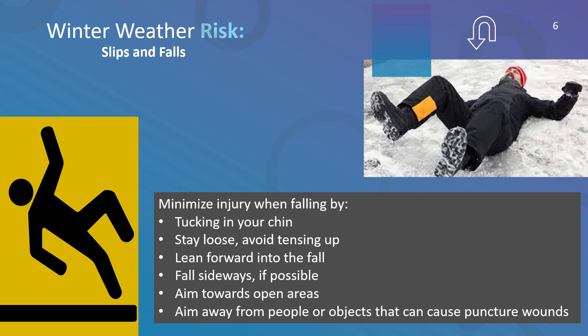You can minimize damage from a fall by tucking your chin in, turning your head, and throwing an arm up. It's better to land on your arm than on your head. Stay loose and avoid tensing up. Don't try to break the fall with your hands or elbows.